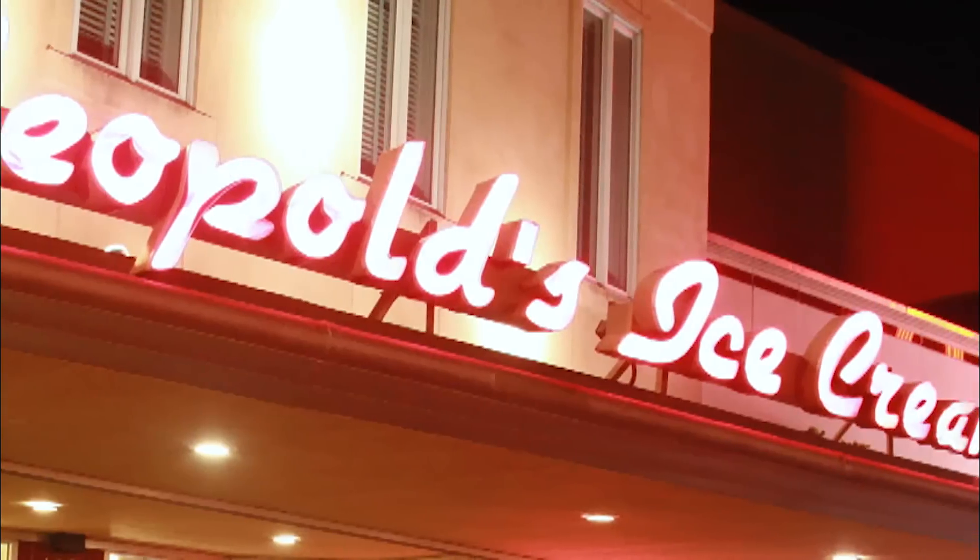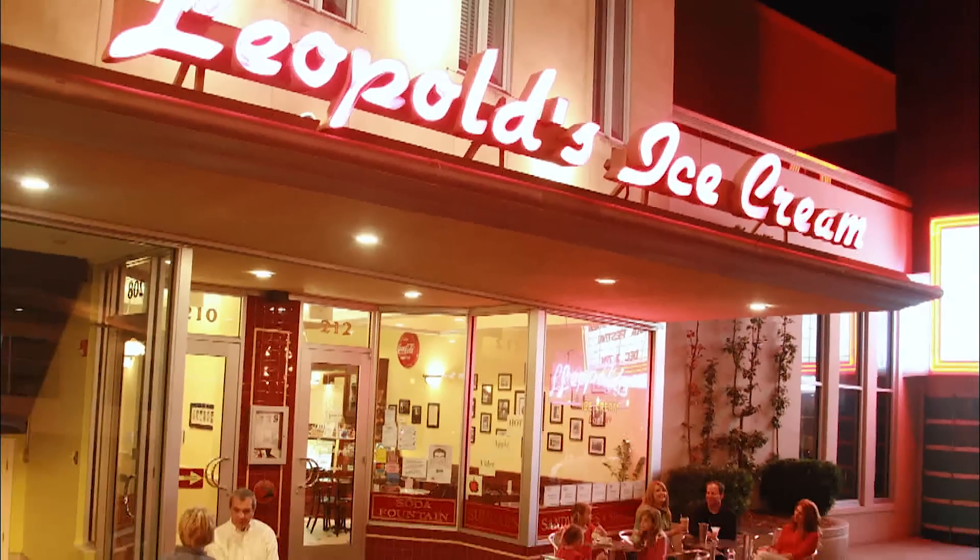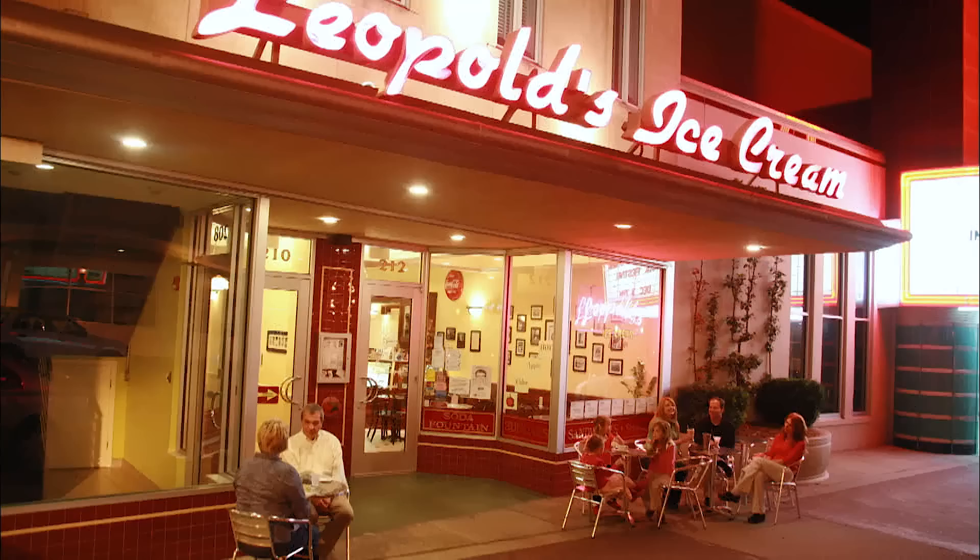Stratton and his wife Mary have an ice cream parlor on Broughton Street here in Savannah. His family started this ice cream business about 90 years ago. Because Stratton represents everything sweet in our town, we're doing some sweet dishes. And we're gonna start off, y'all, with a chocolate chip cheese ball.